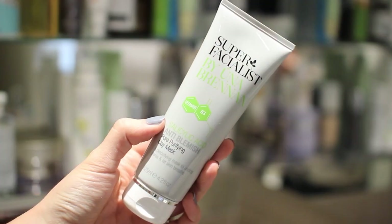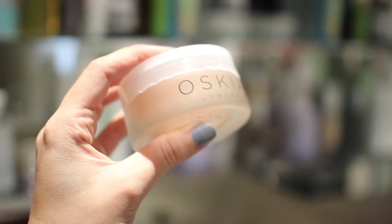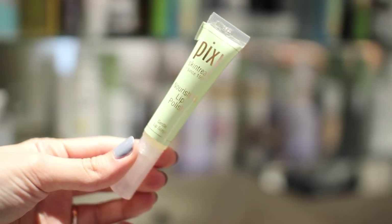I also have the Liz Earle Deep Cleansing Mask with green clay, manuka honey, and rose and geranium scent — really good. The Super Facialist by Una Brennan is my least favourite because it has that skin-tugging problem. I have a GlamGlow brush which I love for applying clay masks — it's like painting your face and keeps your fingers clean. There's also a sample of the Tata Harper Resurfacing Mask, the Oskia Renaissance mask, and the Pixi Nourishing Lip Polish — a sugar lip polish I'm currently trying.